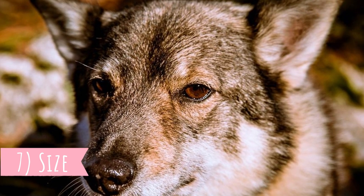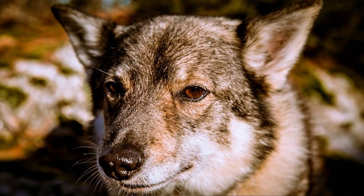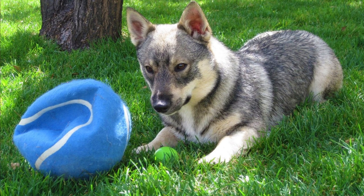Number seven: Size. This is not the largest dog breed, but even though they are pretty short, they are very muscular and strong. The average height is between 11 to 14 inches, which is 28 to 36 centimeters, and weight between 22 to 35 pounds, which is 10 to 16 kilograms.